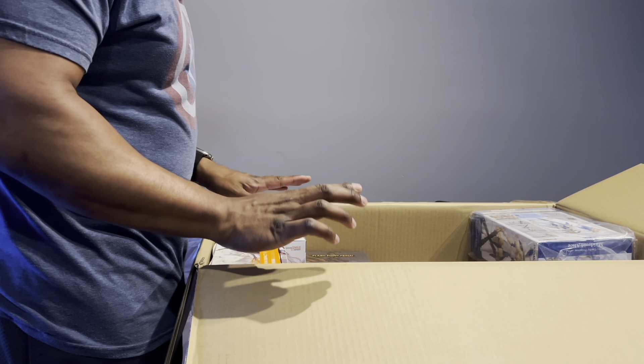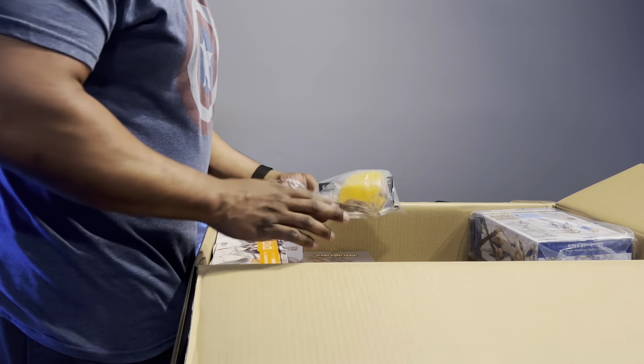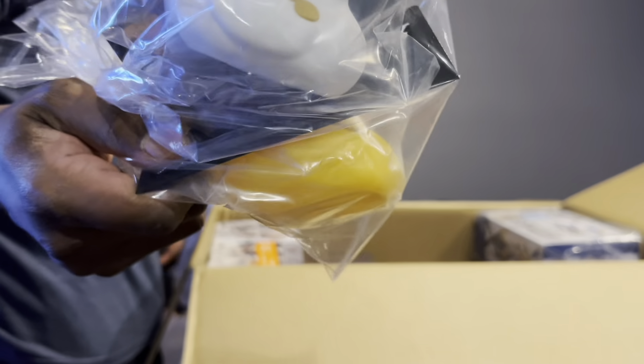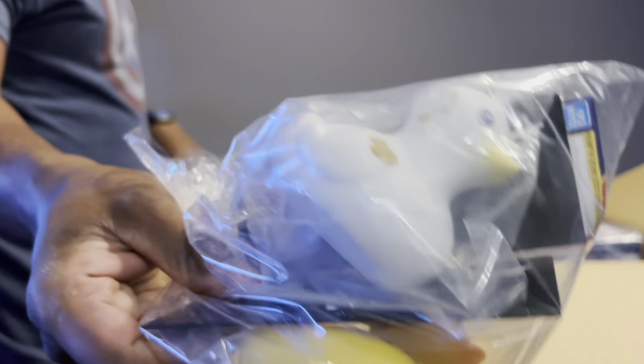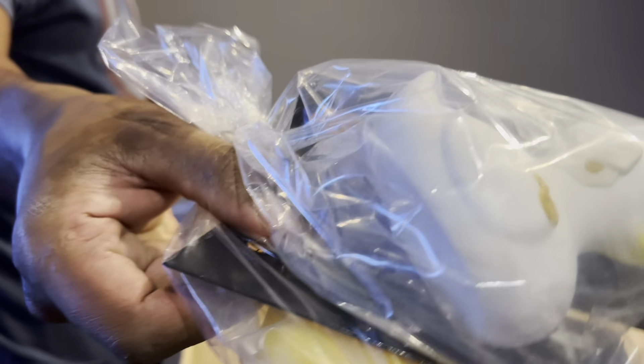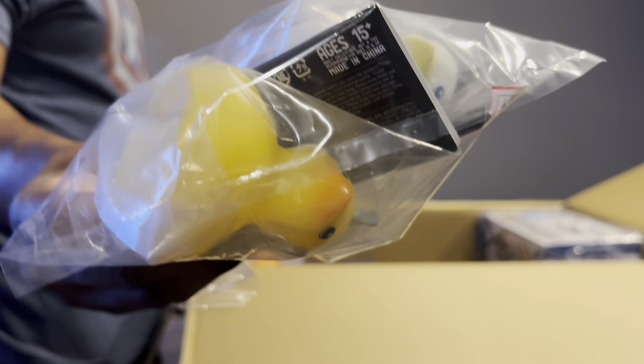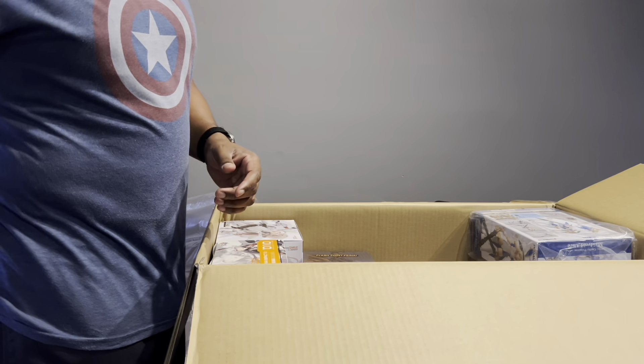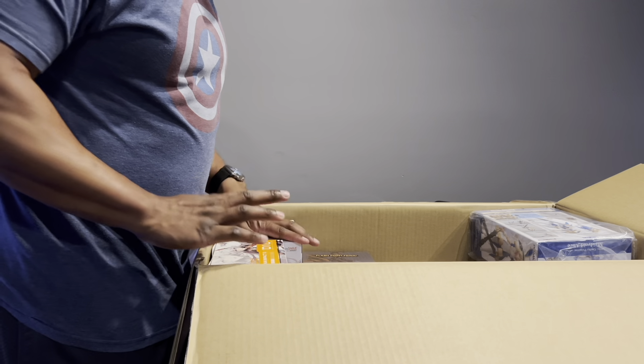I probably have some more JoJo stuff in here. I also got these little ducks — my sister and the captain of my volleyball team both have Jeep Wranglers, and the duck thing is a thing with Jeep Wrangler people, so I bought those for them.